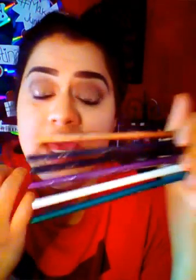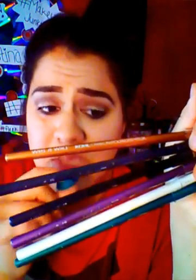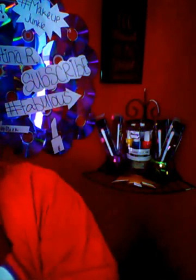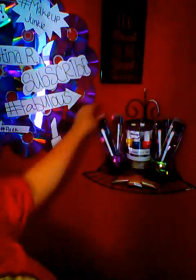I never have a problem with these. If you do that technique you won't either. These are two for a dollar at Dollar Tree – I bought some as singles for about a dollar each at Walgreens. They are so worth the buy.